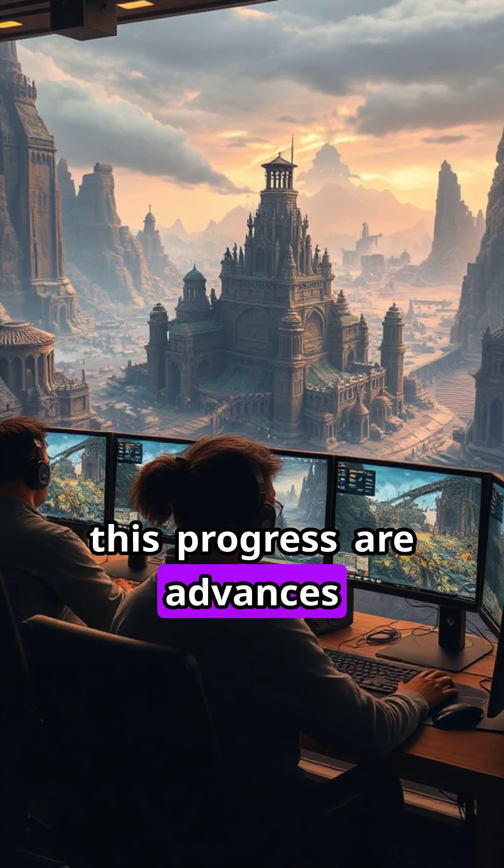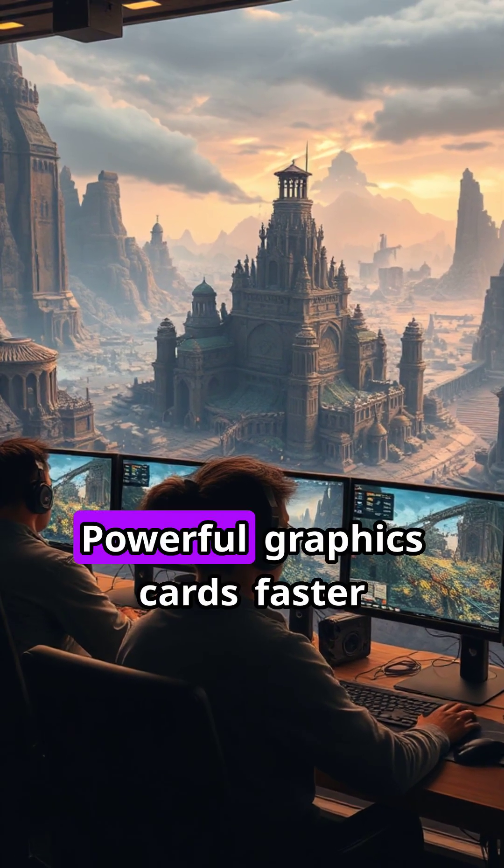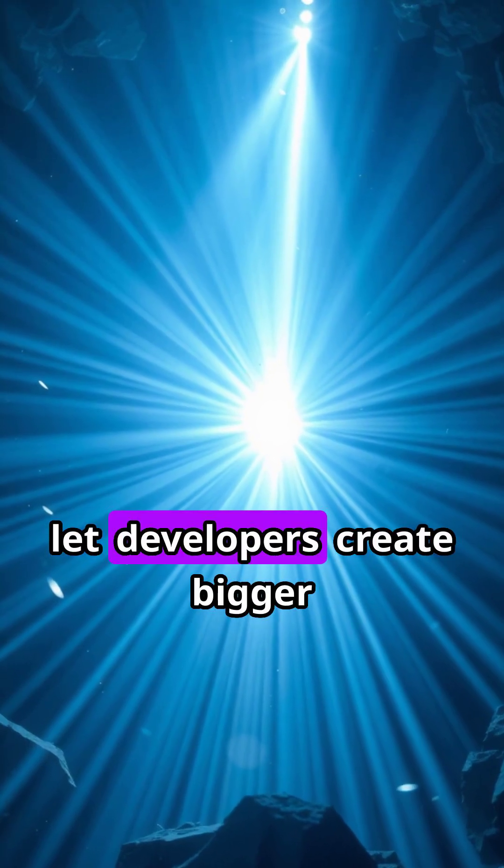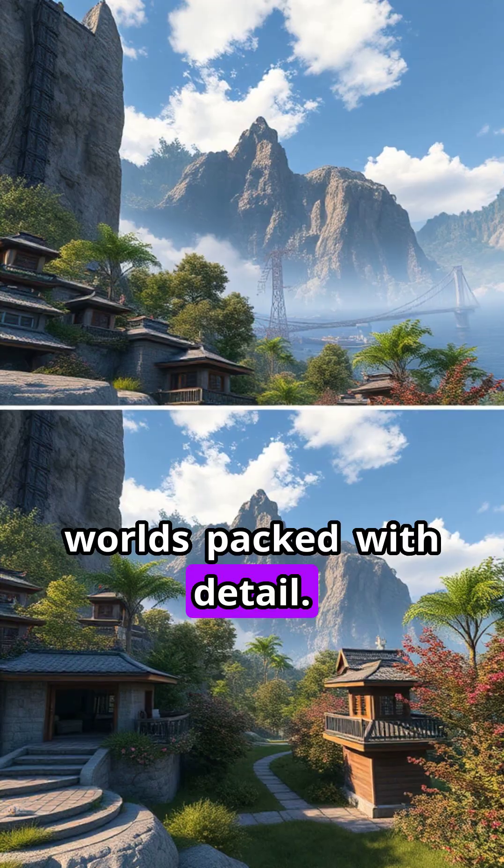At the heart of this progress are advances in hardware. Powerful graphics cards, faster processors, and more memory let developers create bigger worlds packed with detail.